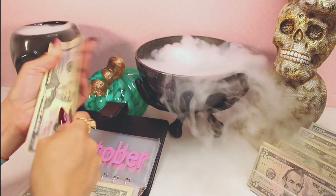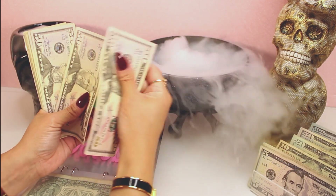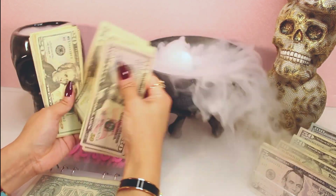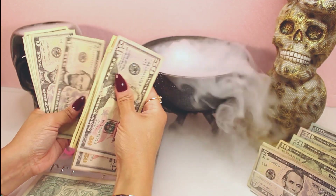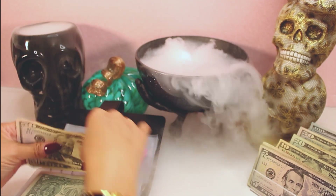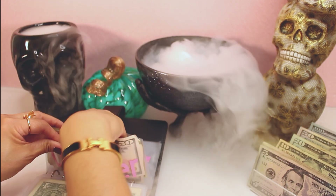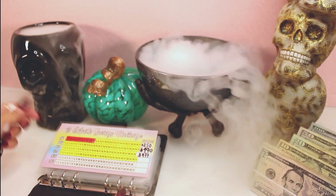For October, our rollover saving counts to: $150, $200, $300, $367 total. We have saved $367 and we are going to update our tracker.